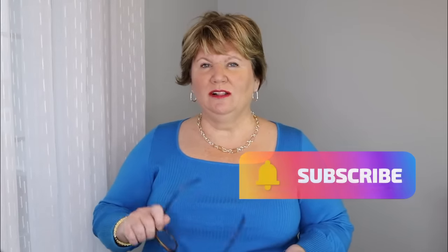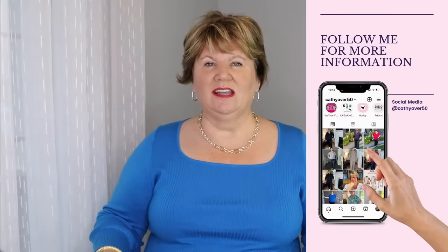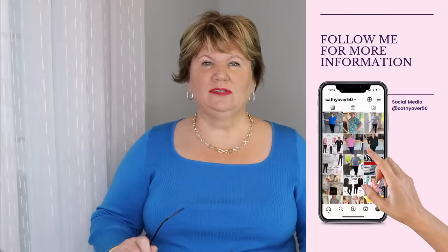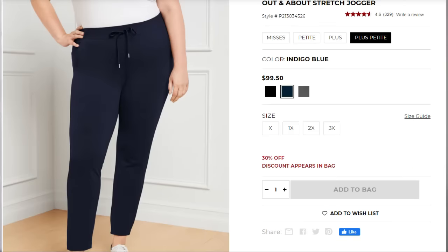Before I get into the clothes, I just want to tell you that the pants, shoes, and jewelry are all going to remain constant. I concentrated in this haul on getting a pair of shoes, some jewelry, some jackets, and tops. The pants I'm wearing are the Talbots Out and About in a 2X petite length in indigo blue, and I'll be wearing those pants throughout the video with the different outfits.